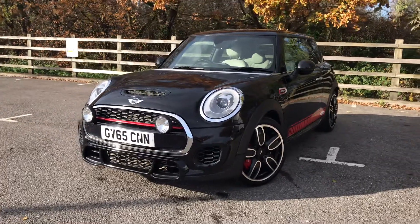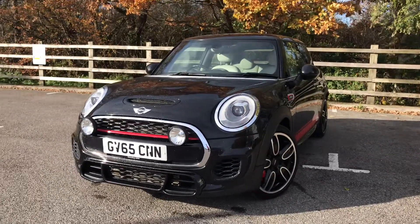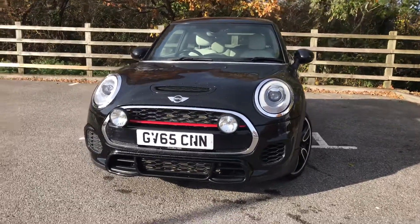Good afternoon everyone. My name is Joseph Kingham. I work at Mini Charnas Hellsham. I am here today to speak to you about the John Cooper Works three door hatch.